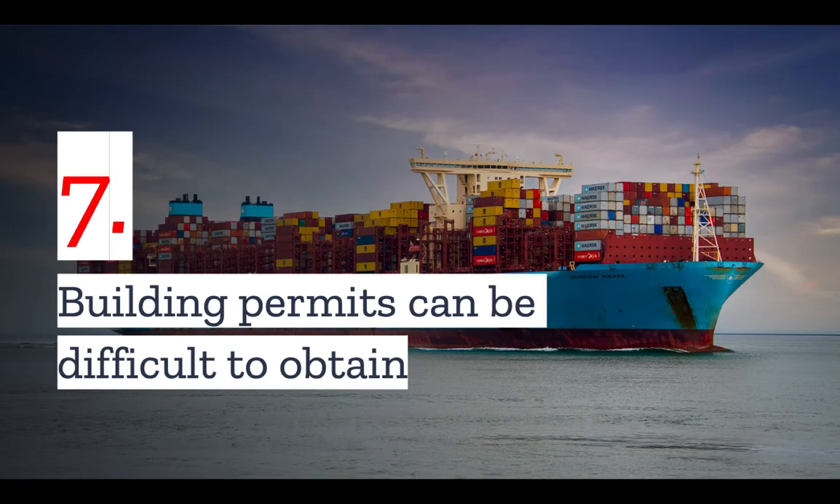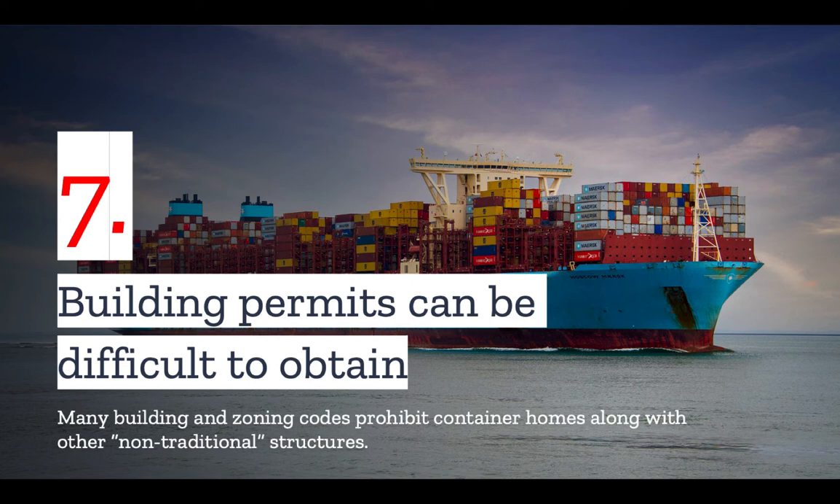Number seven: building permits for shipping container homes can be difficult to obtain. Many building and zoning codes prohibit container homes along with other non-traditional structures. So before going out and purchasing a few shipping containers, be sure to check with your local building and planning department to make sure that a shipping container home can be built on your land.